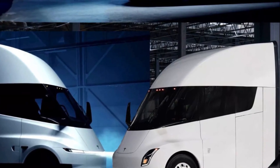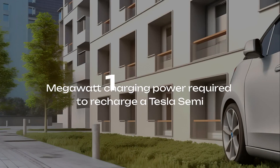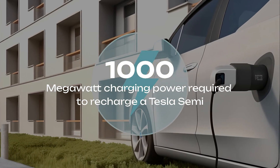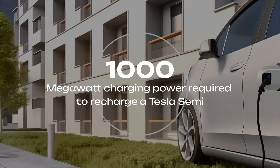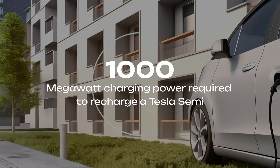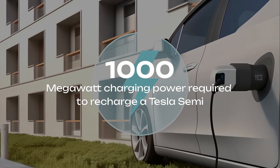Fleet owners could save millions on fuel and maintenance, while cities could breathe cleaner air. But that dream hits a wall when we talk about charging. The Tesla Semi requires megawatt charging — not your everyday plug. These chargers can deliver up to 1,000 kilowatts of power, enough to recharge a Semi in about 30 minutes. The problem? There are only a handful of megacharger sites in existence today. Without a real network, even the most advanced electric truck will have nowhere to go.